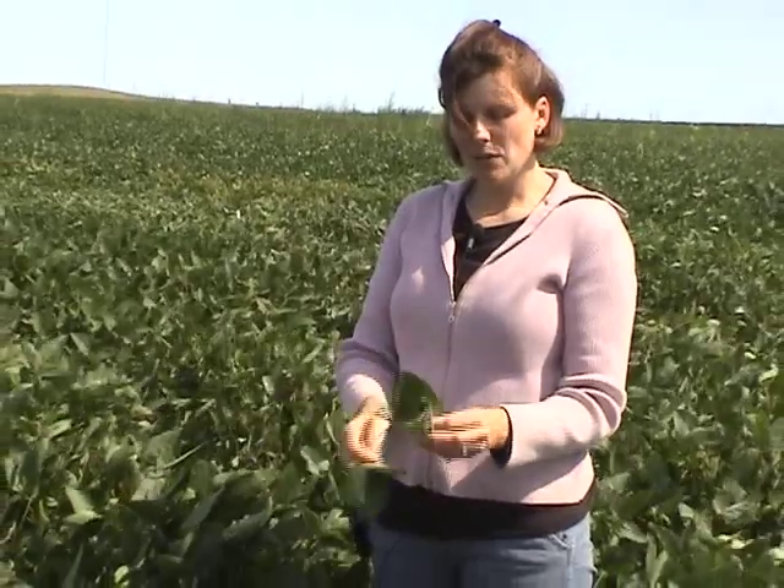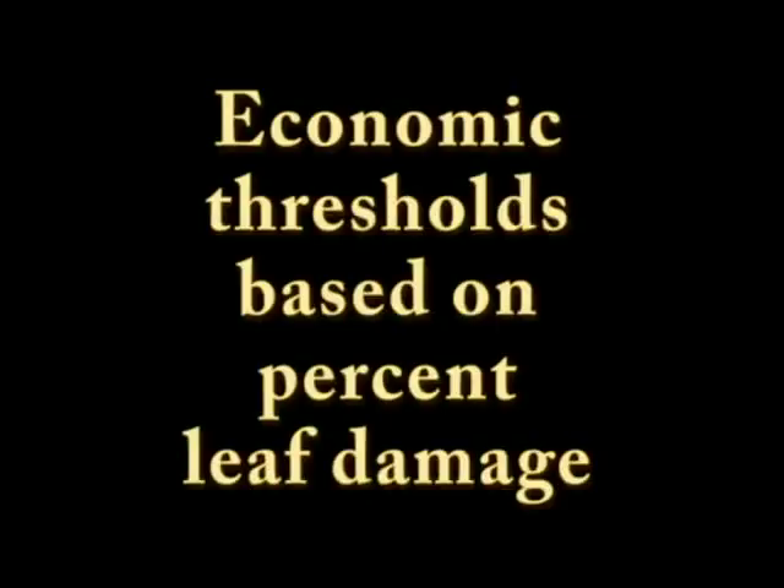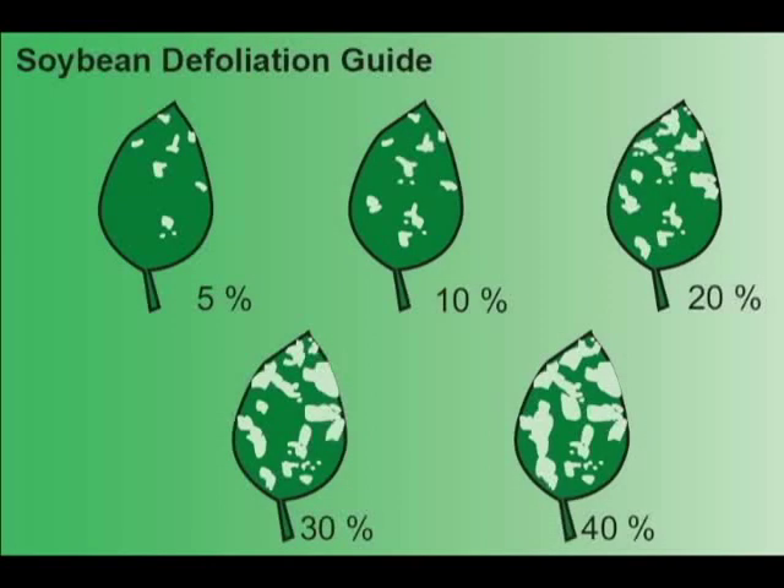Check the middle and lower third of the canopy because Japanese beetle feeding may actually be quite a bit less there than what you're seeing at the top of the canopy as you walk through the field. With 10 different plants, you'll have about 30 trifoliates as your sample.